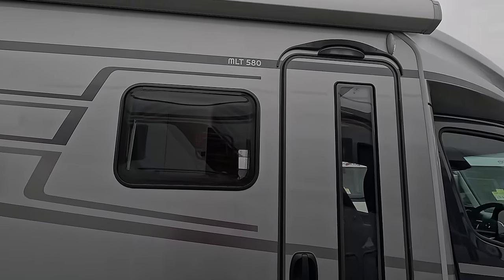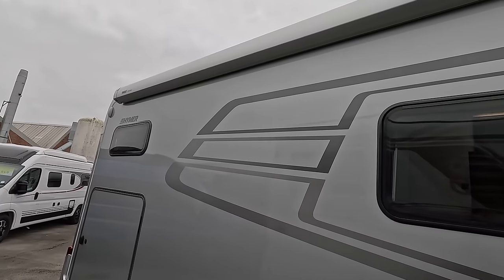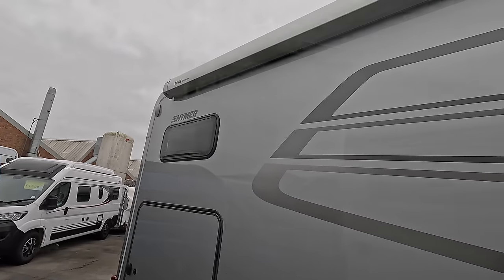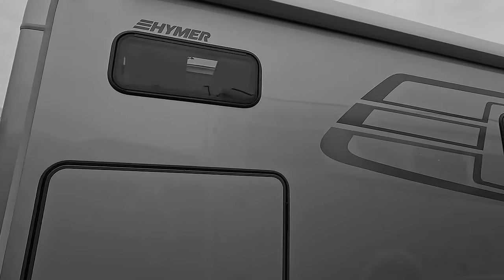And a fabulous awning — it winds out nicely. One of the features that's changed on this year's model is the rear windows have been made slightly smaller.